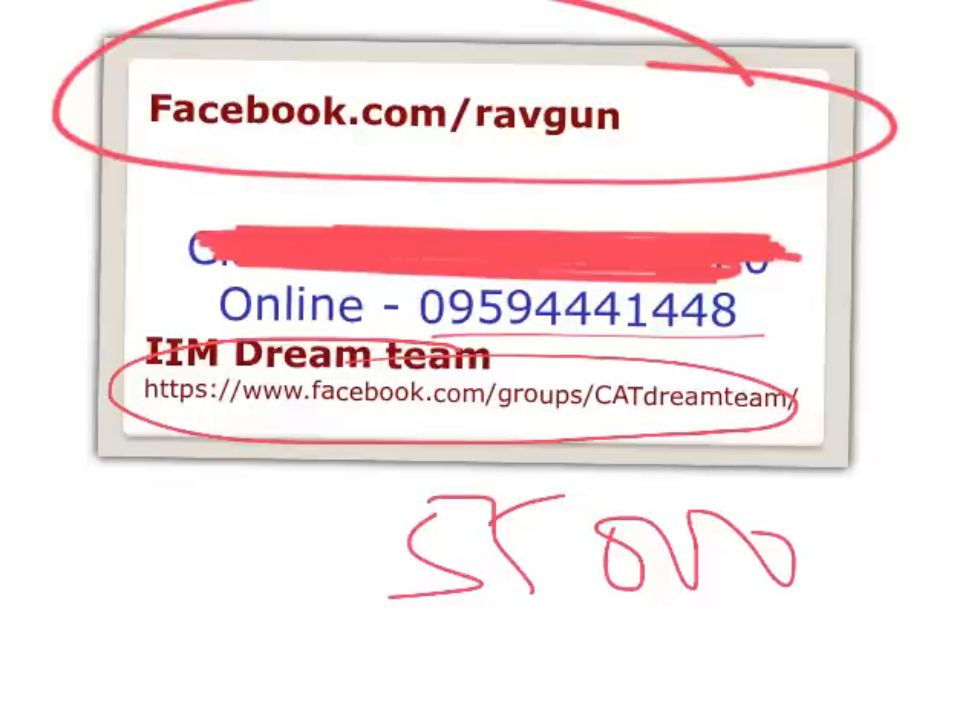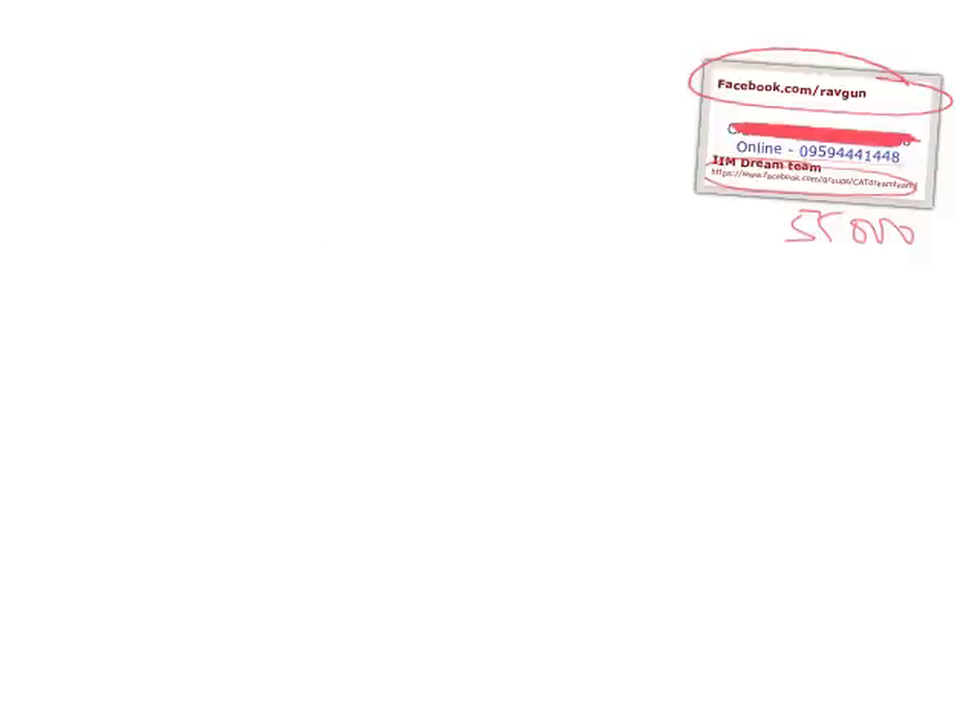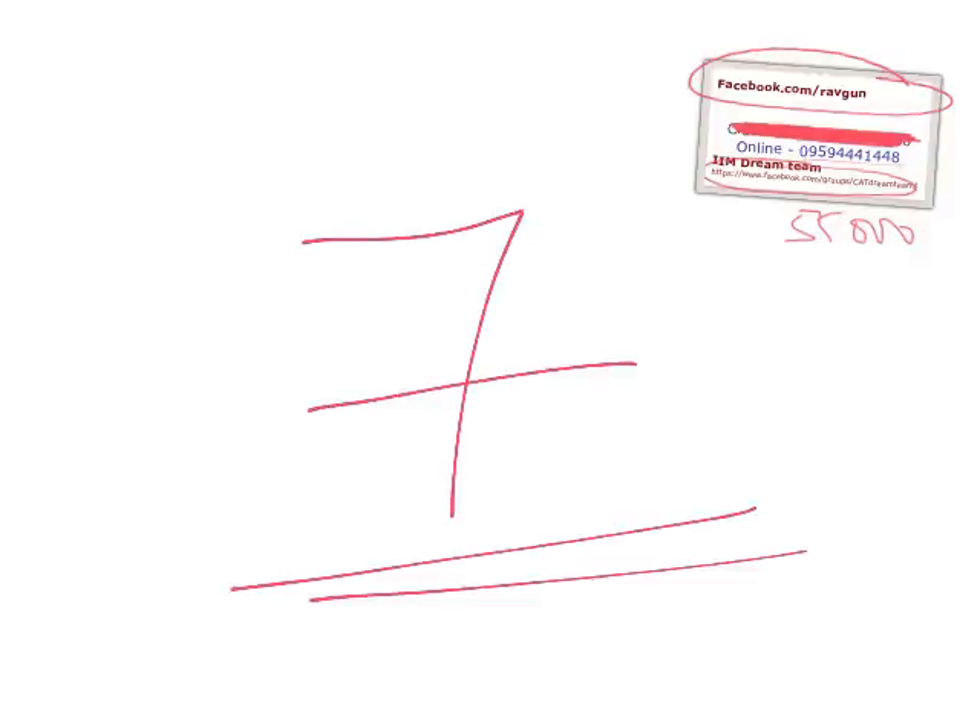This is the seven months plan. We have enough time — trust me, time is no problem. How much you are going to study is more important. Seven months is good enough to crack CAT. Talk to any friends who got 80 or 90 percentile last year — most of them studied for only three to four months. If you're able to study for seven months, you can do wonders. All the best, thank you.